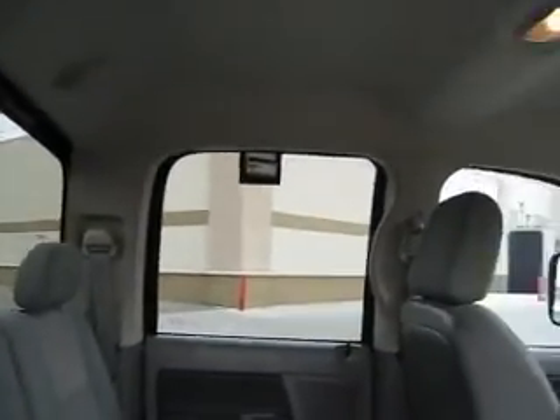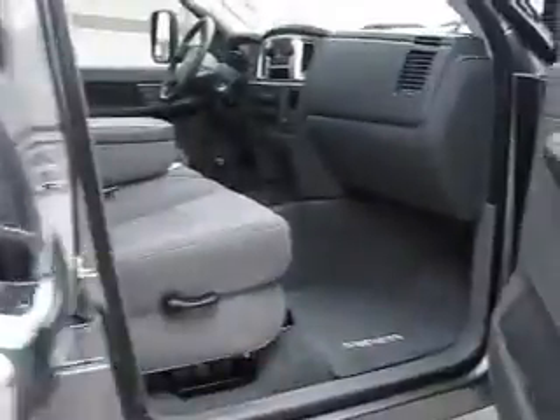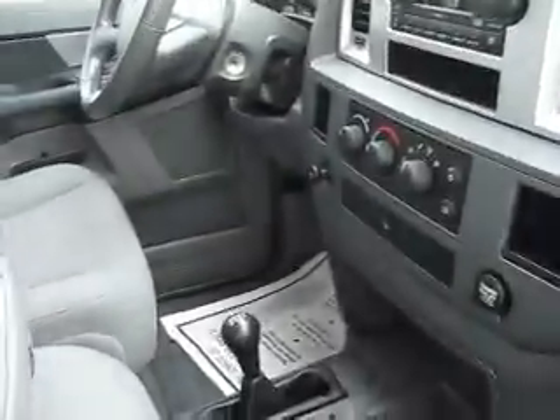Inside, it has comfortable cloth seats with enough room to seat six, and plenty of leg and headroom, as you can see. It has child safety locks. Up front, we have power windows, power door locks, steering-mounted cruise control, CD player, and so much more.